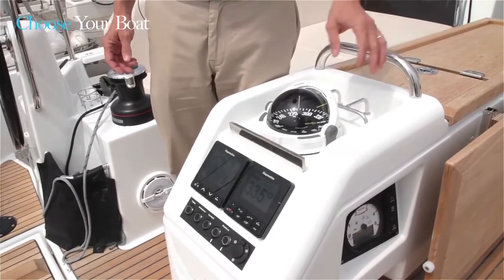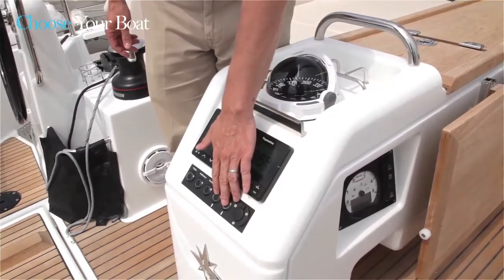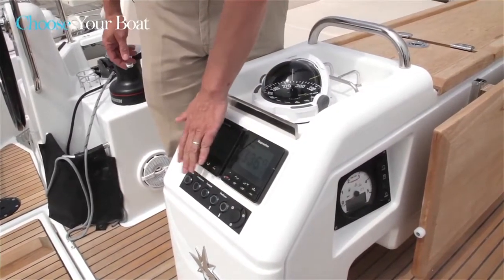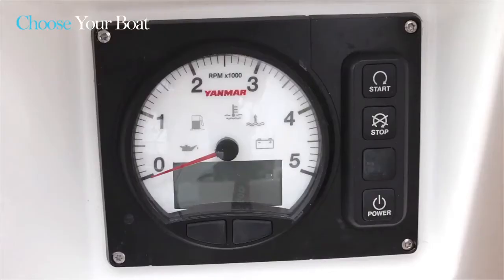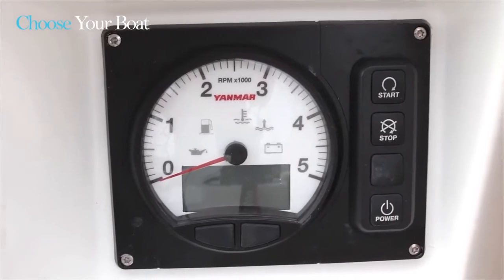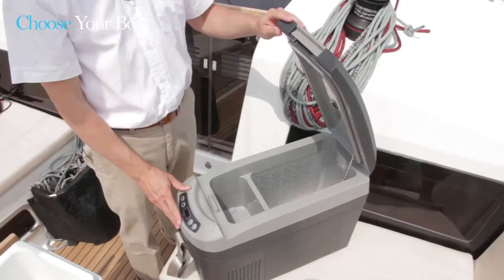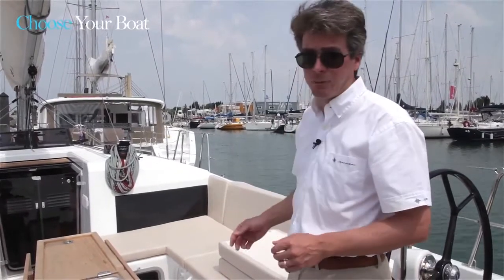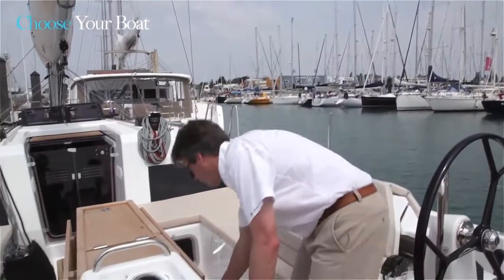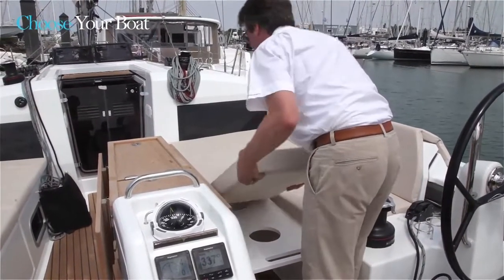Rarely have we developed a cockpit table with so many features. At the aft end of the table we have a 12-volt plug, controls for the electrical swim platform, all of the lighting throughout the cockpit, autopilot, tri-data, and compass. We also have a nice view of the engine panel, which can be easily seen from the helm, plus cupholders, handrails, plenty of storage, and at the front end a removable portable fridge unit. A lot of thought was given in the cockpit to life aboard and lounging spaces, so one thing we created was an infill piece for a sun deck inside the cockpit.